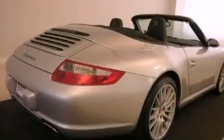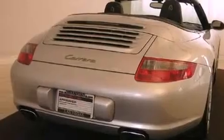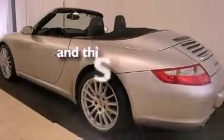Features include a keyless entry system, a premium sound system, a CD player, a security system, an anti-lock braking system, a passenger side airbag, and this vehicle has less than 59,000 miles.